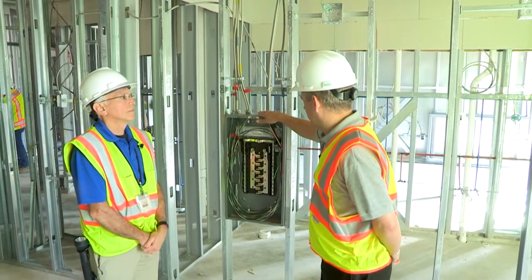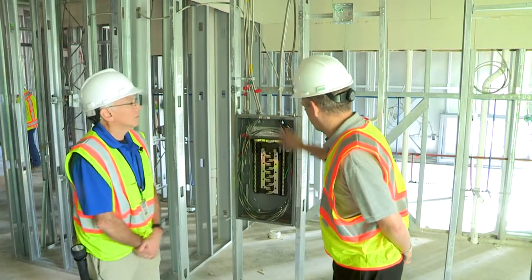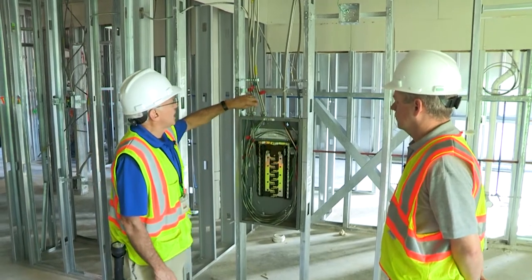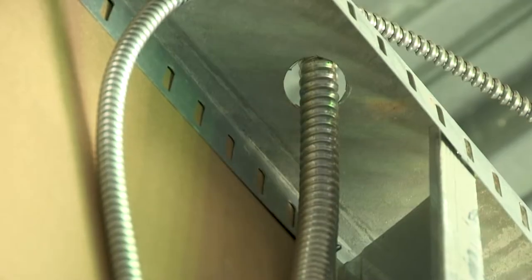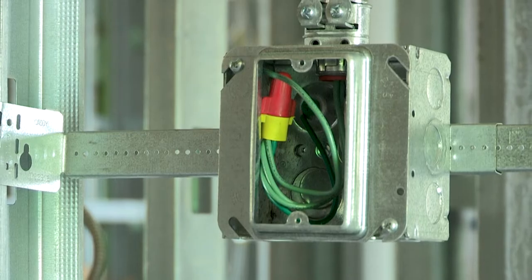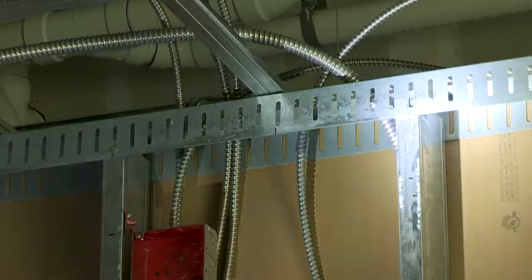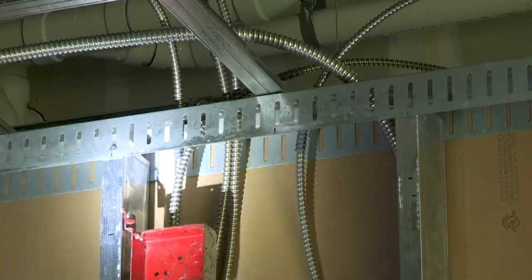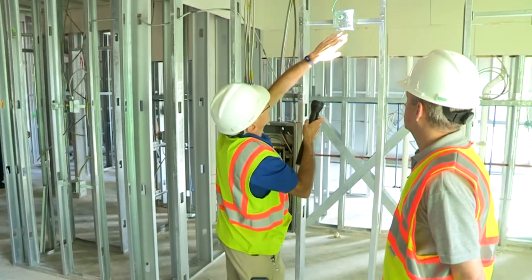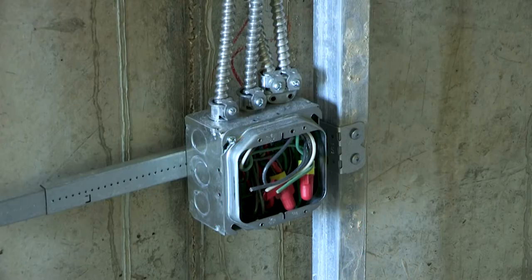We're inspecting all of these details to make sure everything is installed correctly — it's actually a very detailed inspection on the electrical side. We look at not only the connector itself but the way it penetrates the actual can. We'll always make sure that the boxes are properly mounted, all the hardware in place, and that everything is fairly rigid. After the drywall is installed, this is going to be extremely solid.